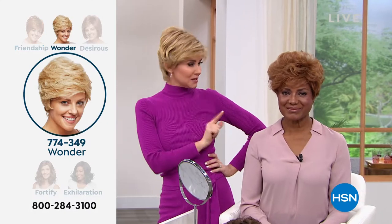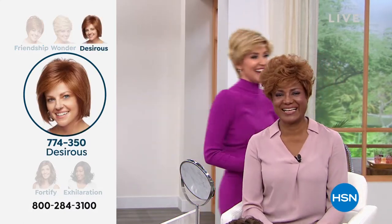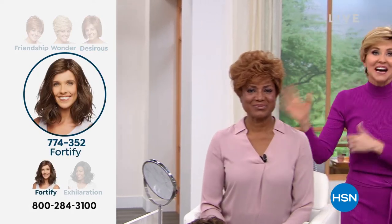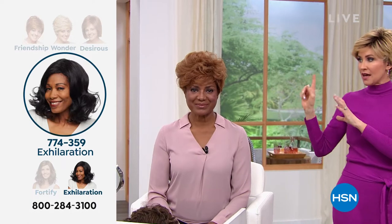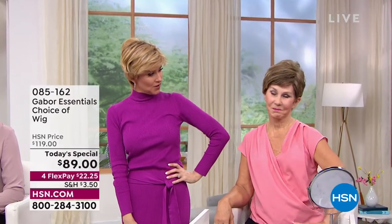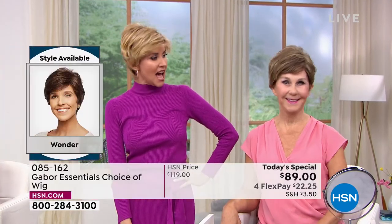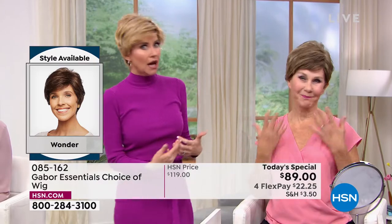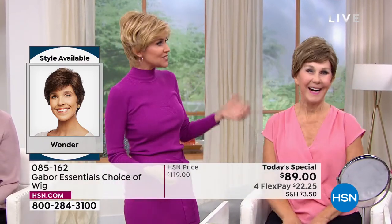Nobody's ever seen me go blonde — I went orange one time when I was pregnant. But this is fabulous and always looks fantastic. You are in the medium red, I'm in the rooted medium blonde, and then Vonda joining us — Vonda, you're kind of new to the Gabor family. In the brown blonde — was it about as easy as possible? So easy, and it looks fantastic.